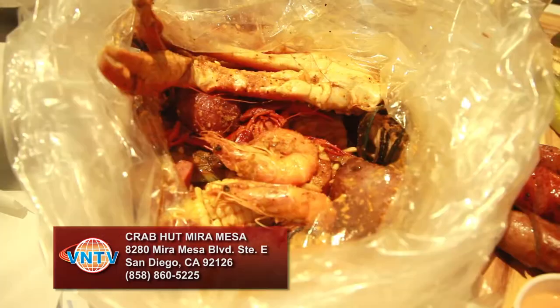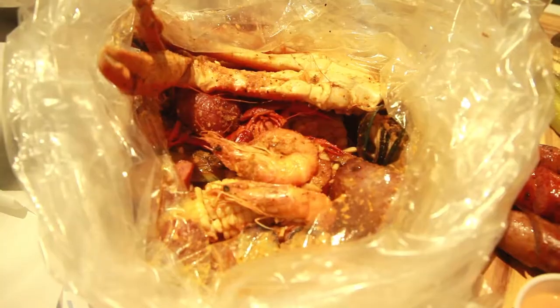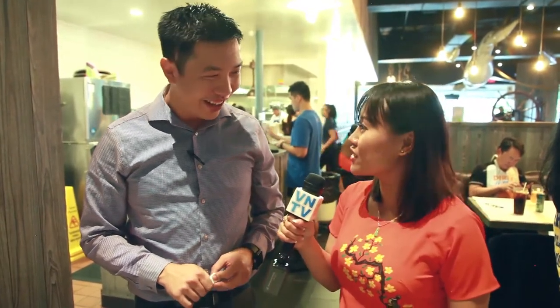You mentioned at the beginning that you recommend the seafood bucket for a first-time visit. Server: Yeah, it has a little bit of everything — so you get to enjoy crawfish, shrimp, snow crab, king crab, clams, mussels, and a couple of sides as well, which includes potatoes, corn, and sausage.